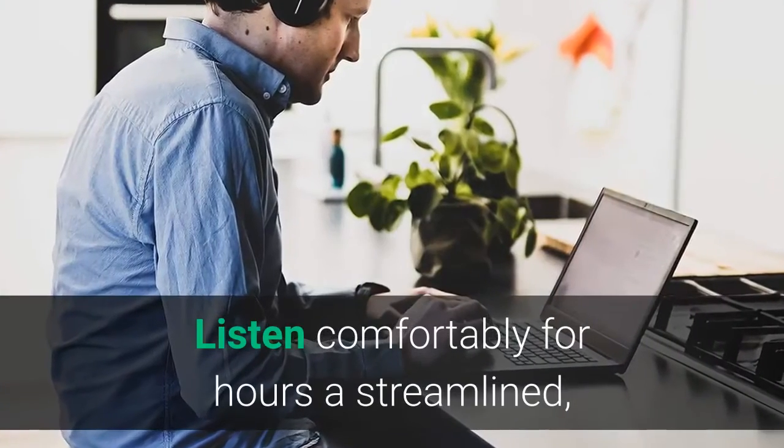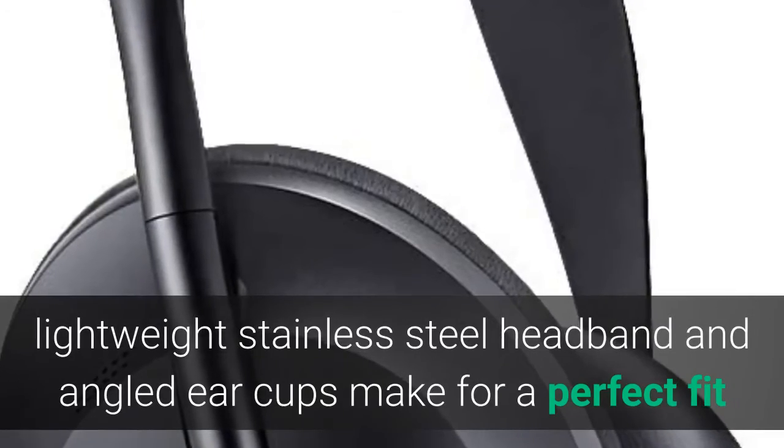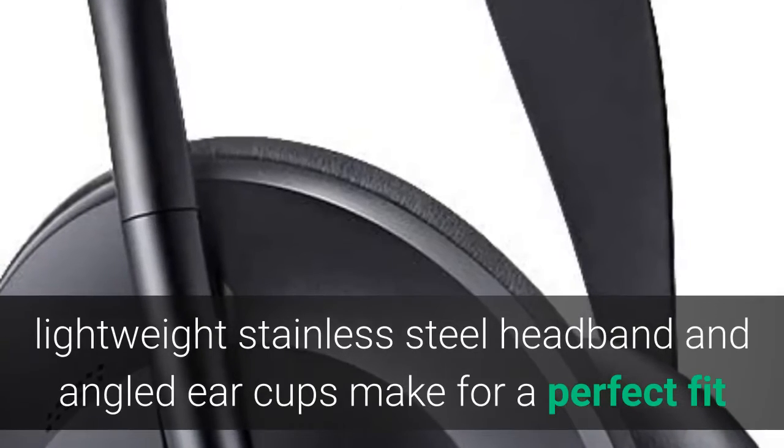Listen comfortably for hours — a streamlined, lightweight stainless steel headband and angled ear cups make for a perfect fit.